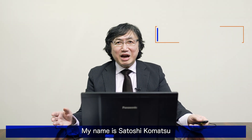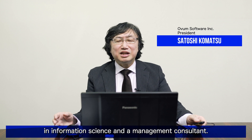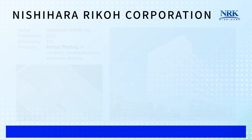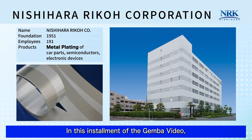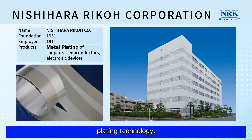Hello everyone. My name is Satoshi Komatsu and I'm a professional engineer in information science and a management consultant. In this installment of Gimba Video, I'd like to introduce a company, Nishihara Ricoh Corporation, which has outstanding plating technology.